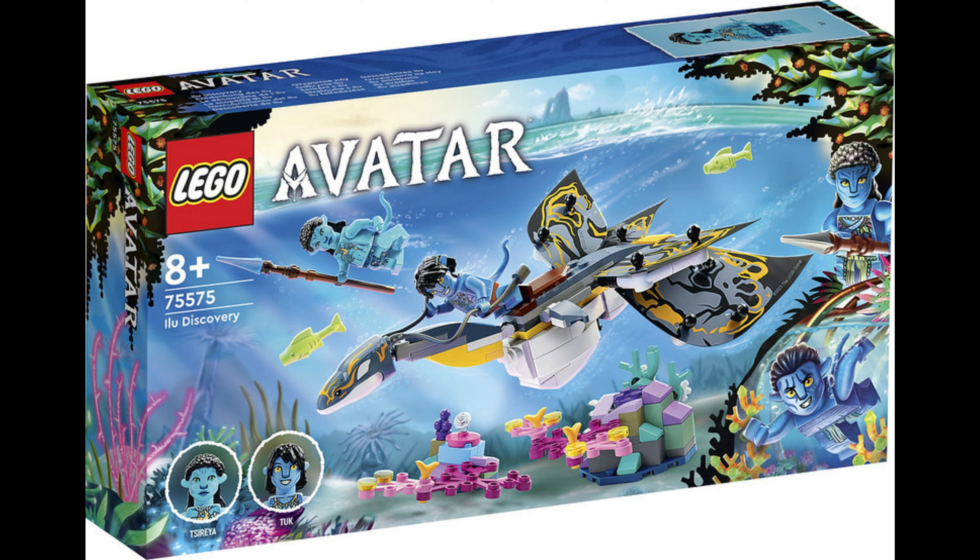So today we are looking at the Avatar Lego sets that have been announced for January 2023 release. So let's get right into it.